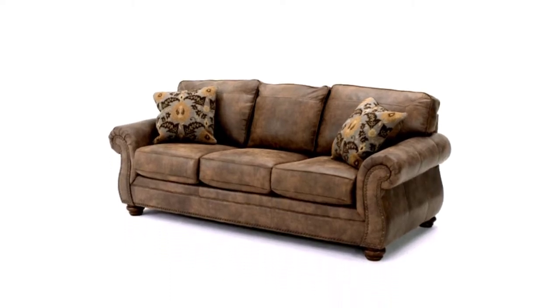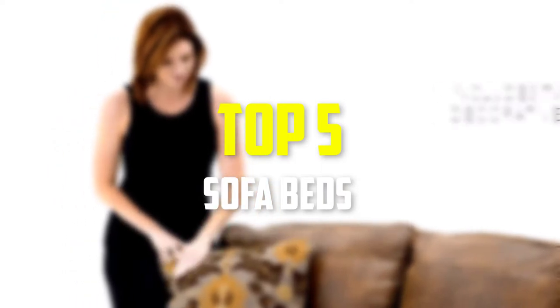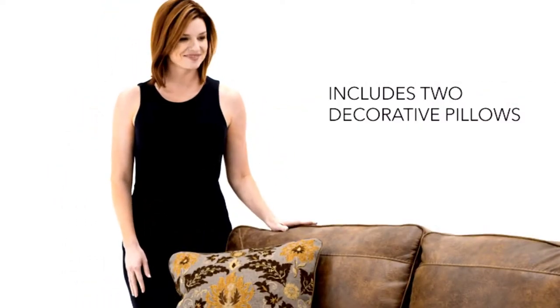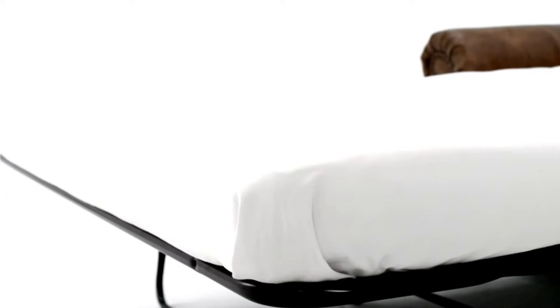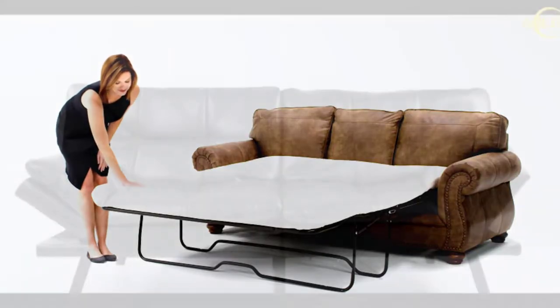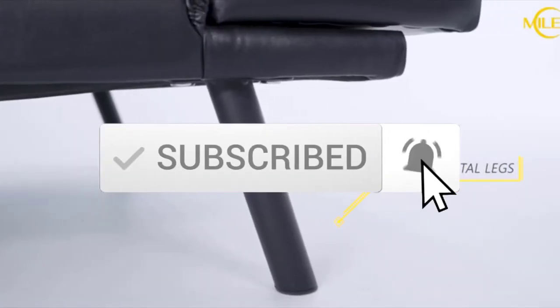Hey guys, in this video we're going to be checking out the top 5 best sofa beds that are available on the market for their true quality. I made this list based on my personal opinion and hours of research, and have listed them based on popularity, quality, price, durability, user opinions, and more. If you want to see more information and the updated price, you can check out the description below, and also make sure to subscribe for more reviews. Let's get started.